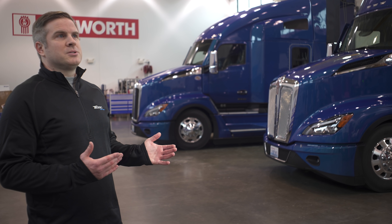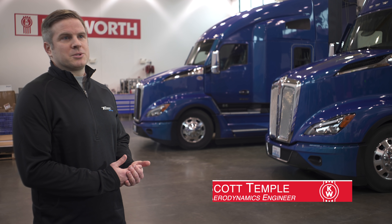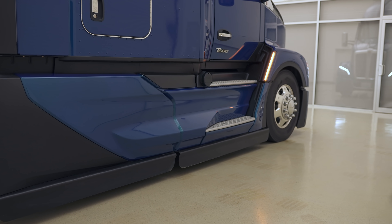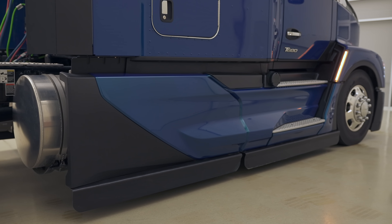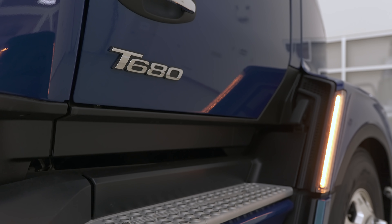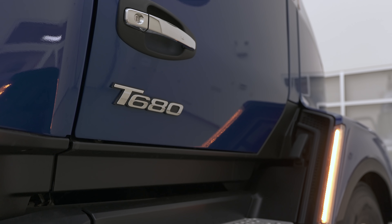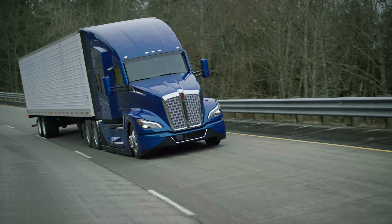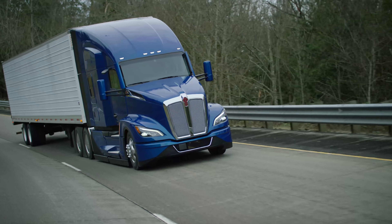We really wanted to focus on improving the aerodynamics and make another big jump in the industry. The goal was to do this not in isolation, but to really work with all the other groups at Kenworth. We wanted the best aerodynamics, the best design, the best functionality. This is a high-functioning machine — modern and it performs very, very well.